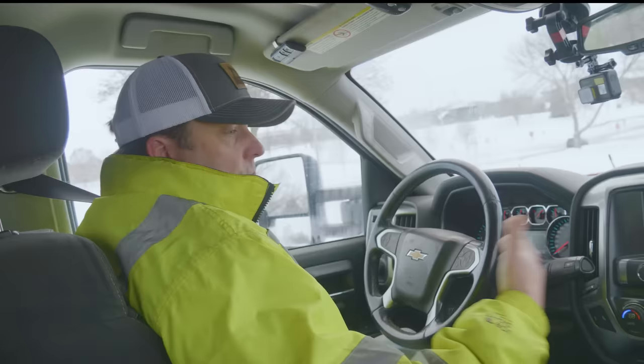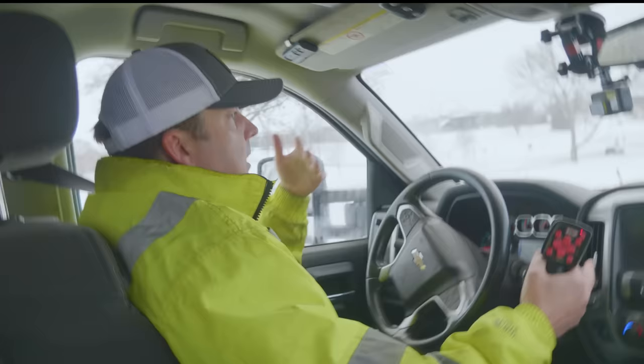Number three mistake is distraction — not being focused on what you're doing. Plowing gets repetitive and you can get into a false sense of security. I've seen guys with their phones mounted right there, plowing and doing five different things at once. Stay focused — you are operating a very heavy piece of equipment in a public area. The other big thing under number three is fatigue. Don't be afraid to tell your boss if you're out of it. If you're starting to feel sleepy, take a break, get some coffee, and come back to it.